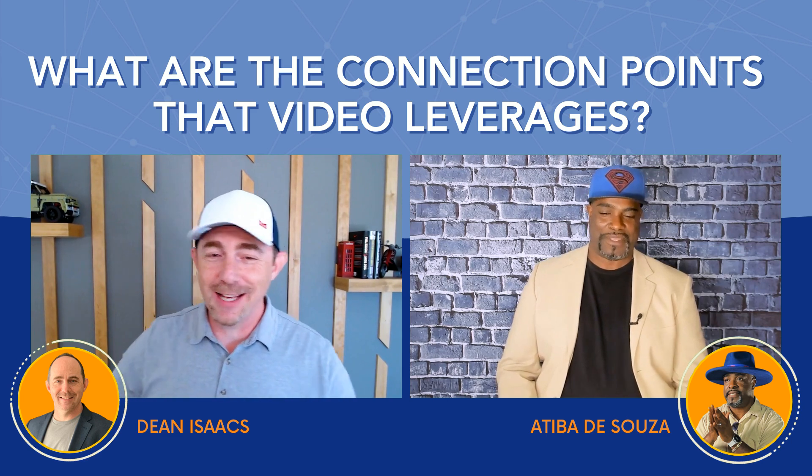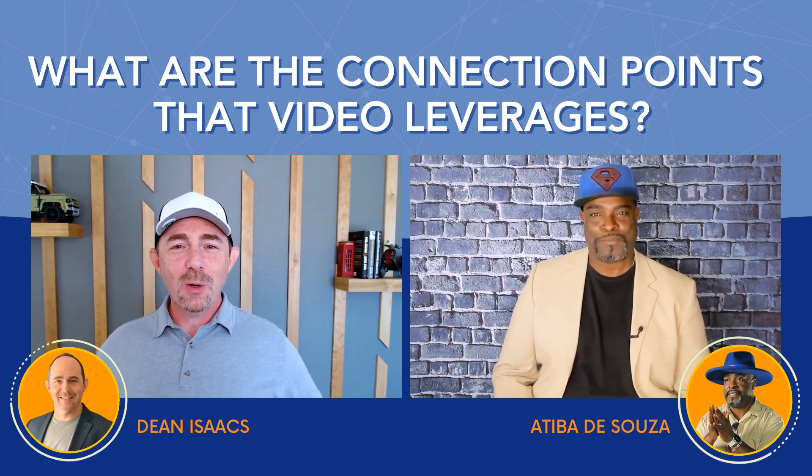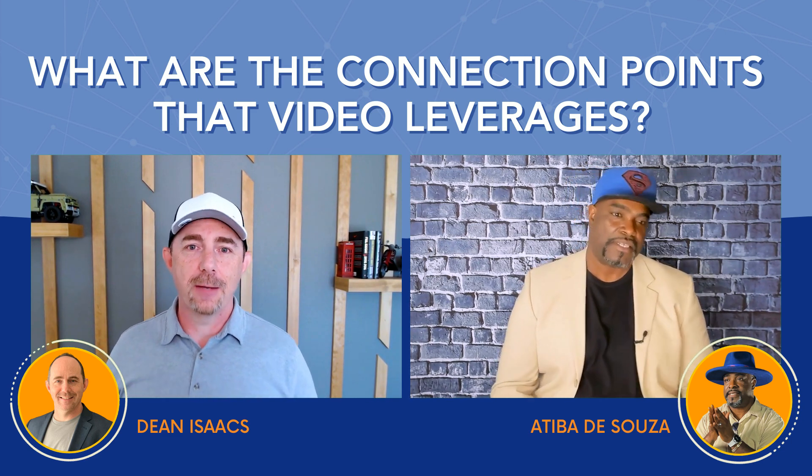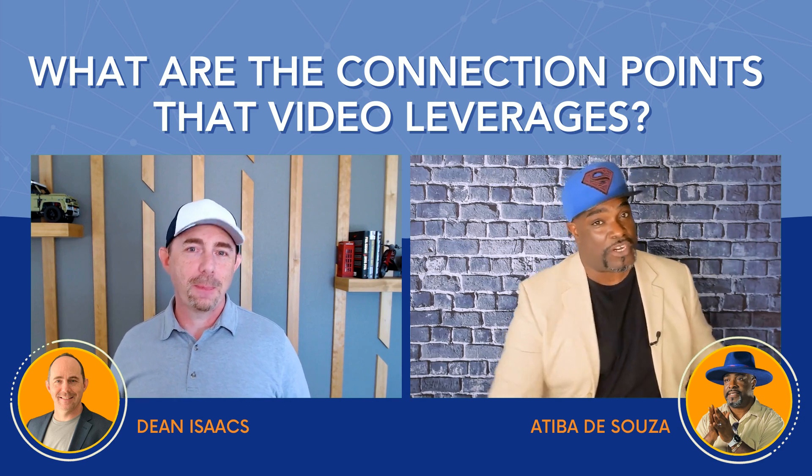Atiba, this is going to be an awesome one. You say that every week because we have great stuff. So what are we talking about here? What is the strategy that we're going to be digging into today? We're going to be talking about the art of storytelling.